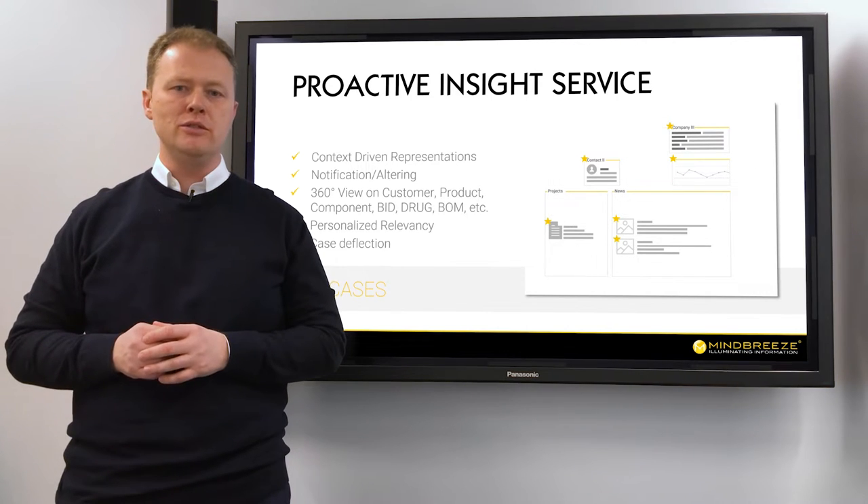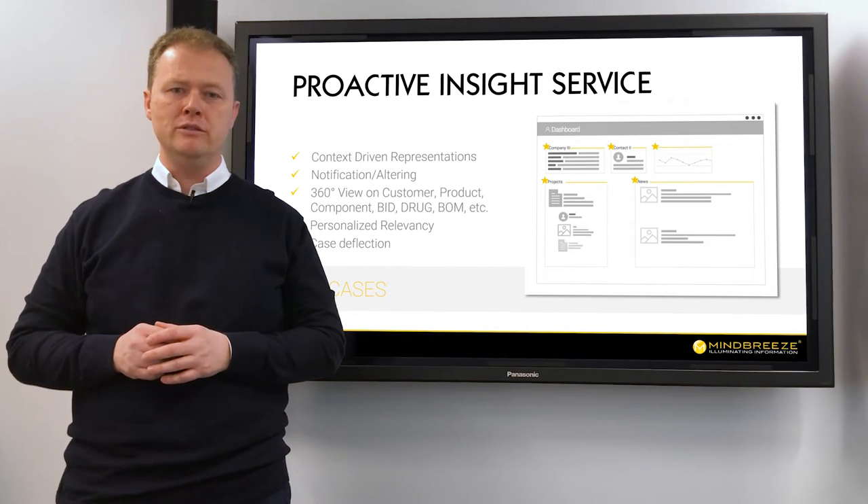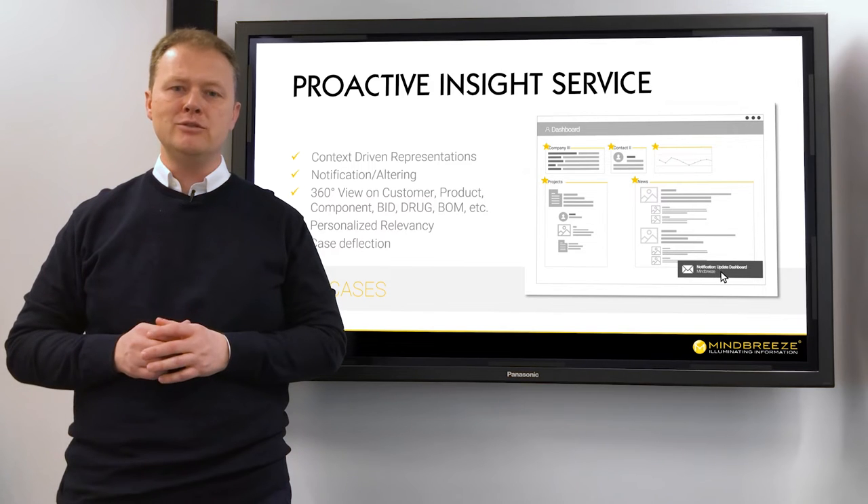Dynamic dashboards allow users to focus on relevant information, providing actionable insights and increasing workflow efficiency. In customer service portals,